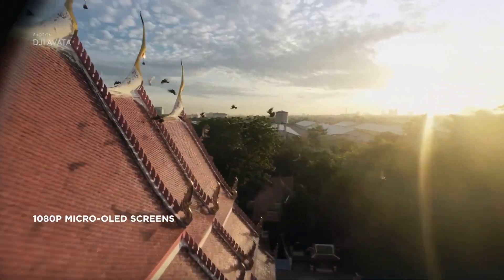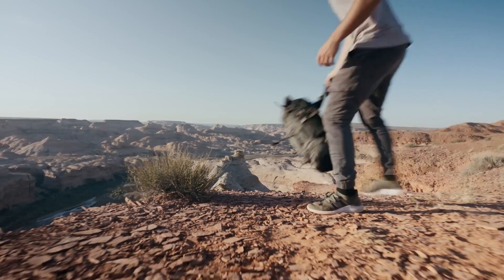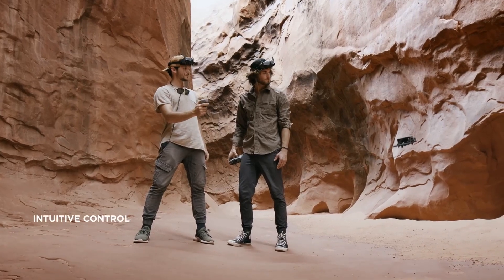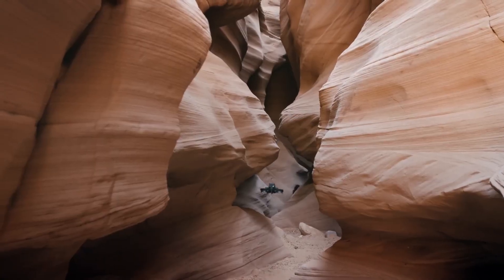Requires additional accessories for traditional photography. Experience: Not a traditional photography drone, but ideal for capturing dynamic and action-oriented shots with an immersive FPV feel. Suitable for experienced pilots and creative content creators.